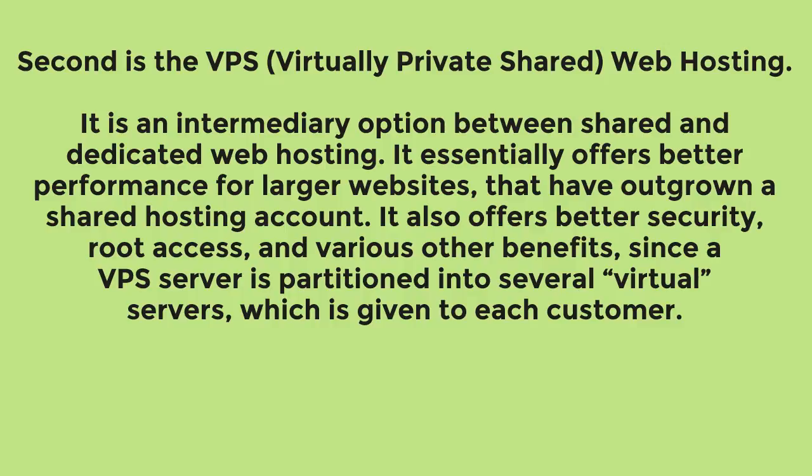Second is VPS, or Virtual Private Server, web hosting. It is an intermediary option between shared and dedicated web hosting. It essentially offers better performance for larger websites that have outgrown a shared hosting account. It also offers better security, root access, and various other benefits, since a VPS server is partitioned into several virtual servers, each given to a customer.